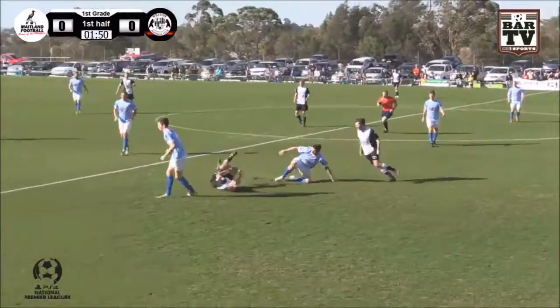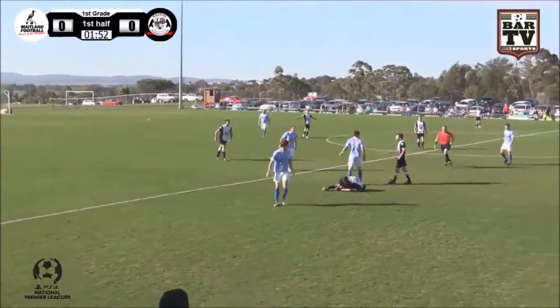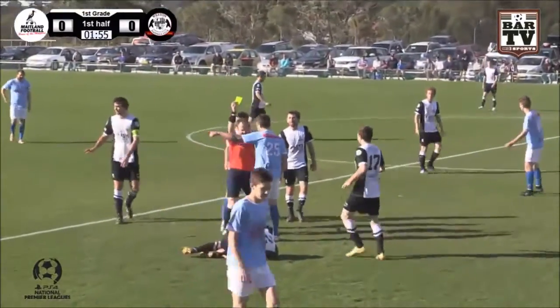Yeah, they were very dominant, they only lost one game last year. As we see here, Troy Herefield picks up the game's first yellow card.